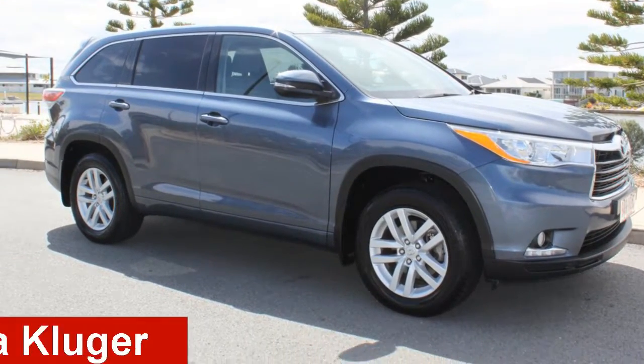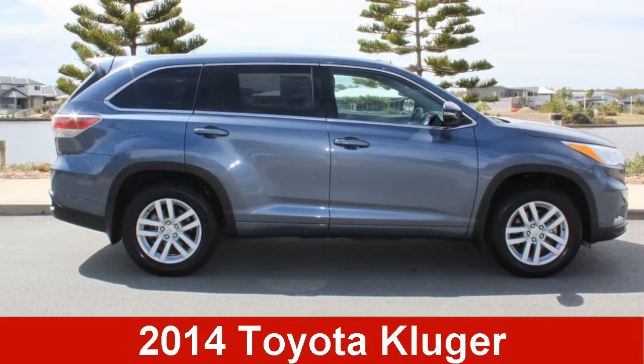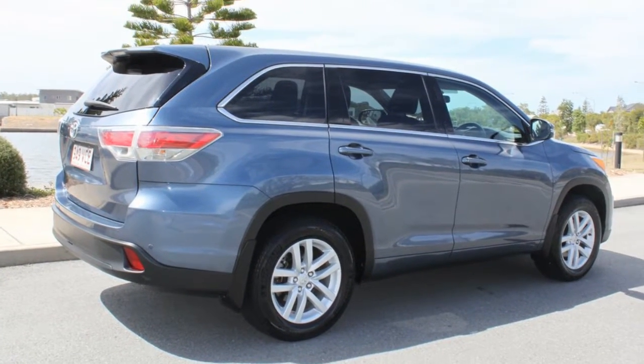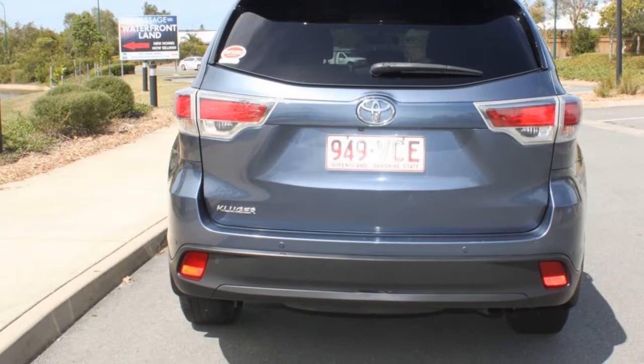Check out this 2014 Toyota Cougar. This Cougar has a reliable 3.5 litre engine and a smooth shifting automatic transmission.